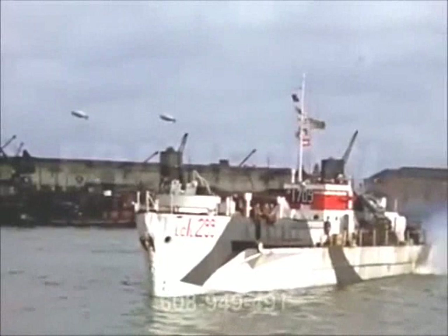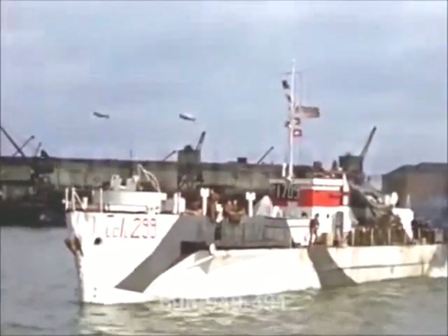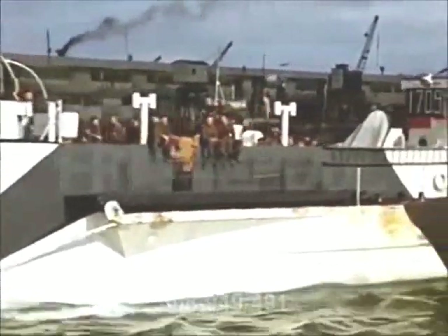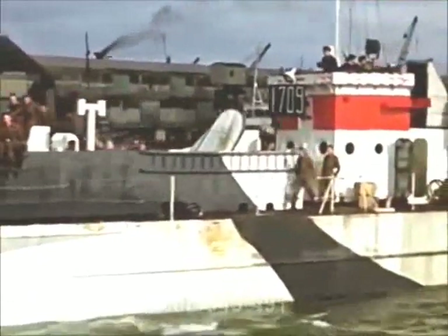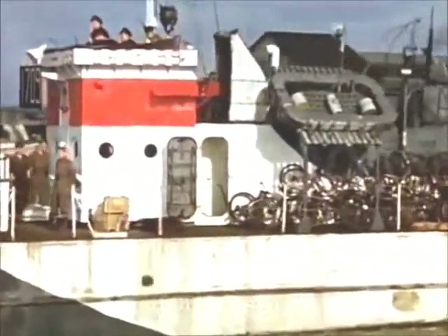This unique colour film of the invasion fleet on D-Day at Southampton was probably taken by sailors of the Royal Canadian Navy, which might explain how it remained undiscovered in a French archive until only a few years ago.